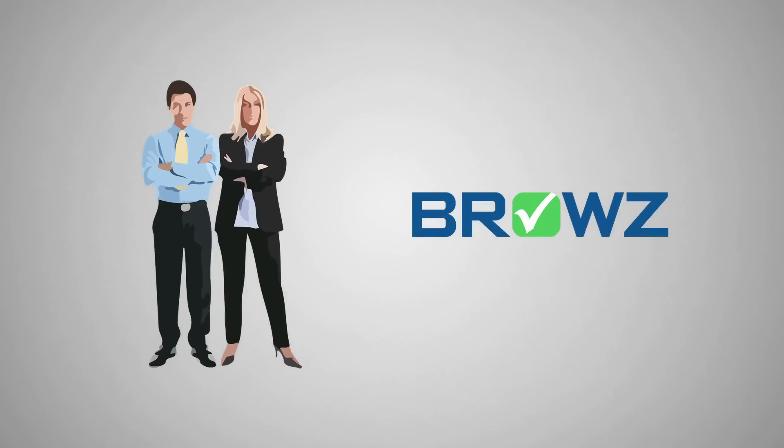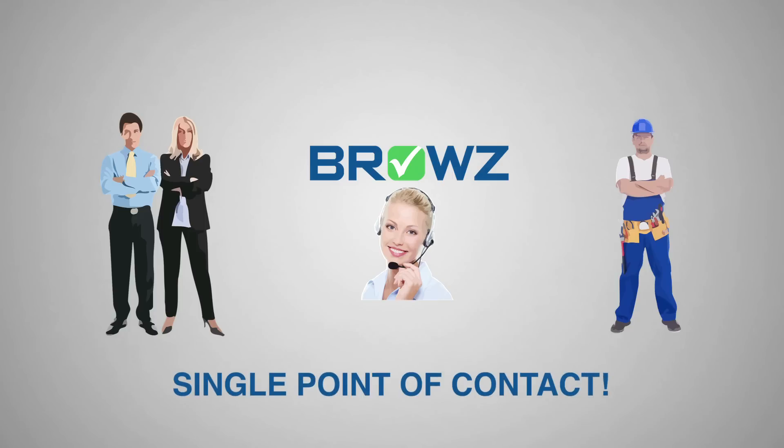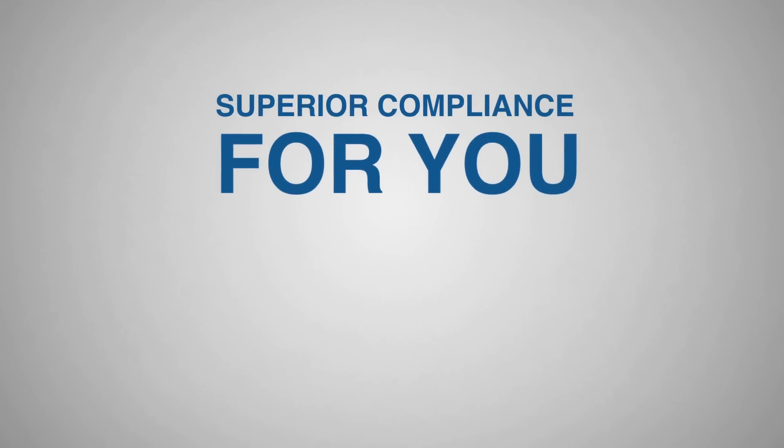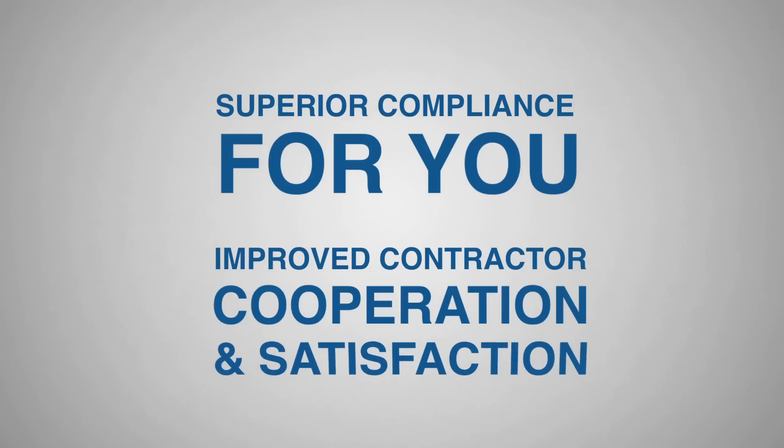Browse understands contractor relationships are critical to your business. We'll act as an extension of your team and provide each contractor with a single point of contact — someone familiar with their account and your standards. This one-on-one approach delivers superior compliance for you and improved contractor cooperation and satisfaction.